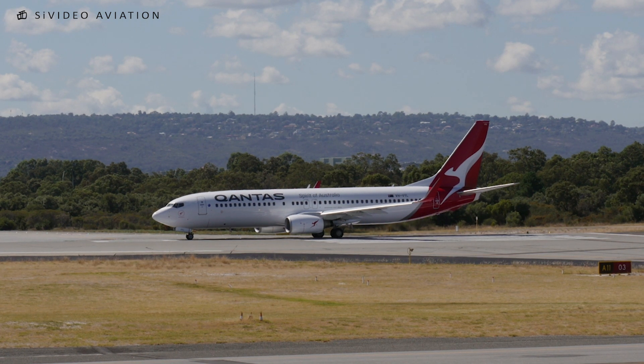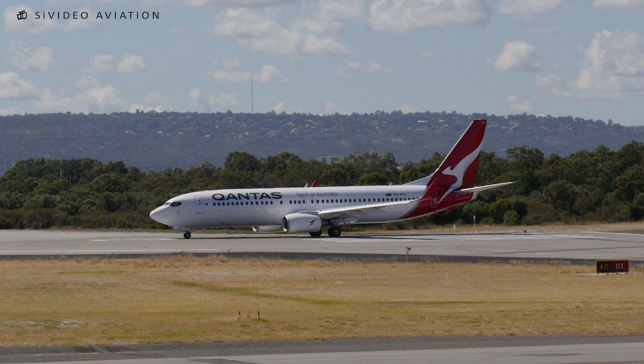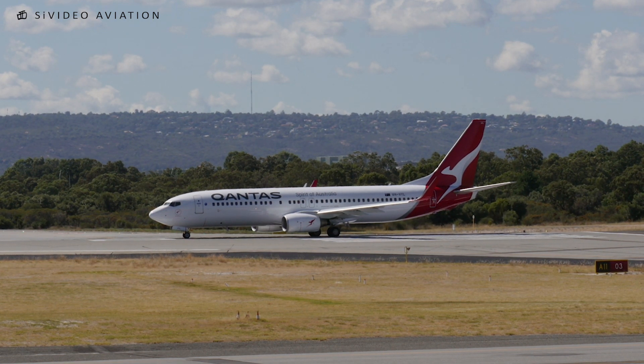Qantas 564, runway 03, cleared for takeoff. Runway 03, cleared for takeoff, Qantas 564.